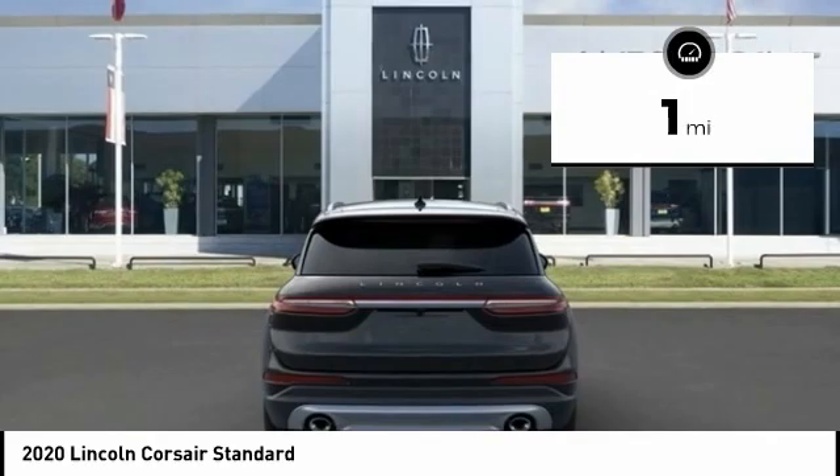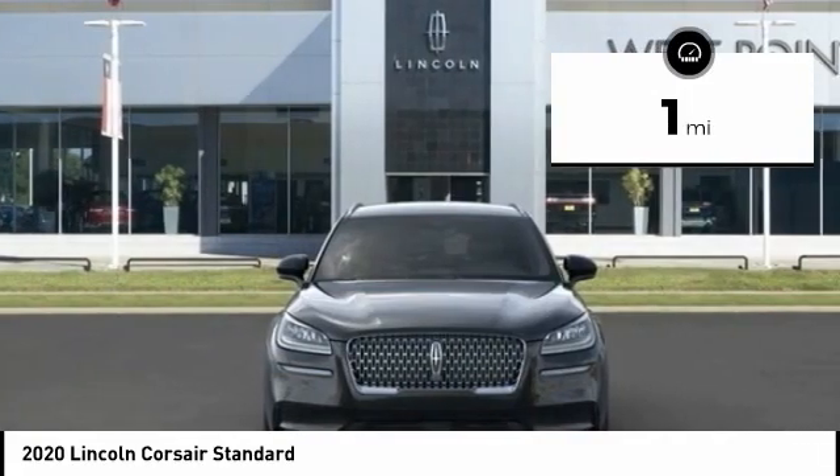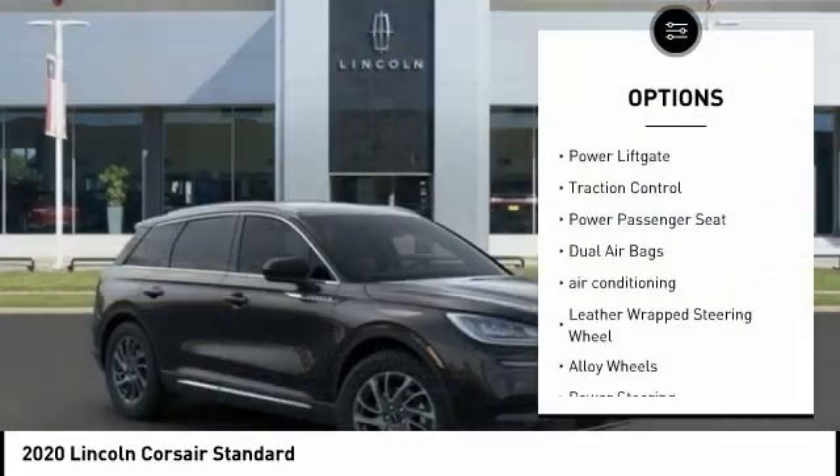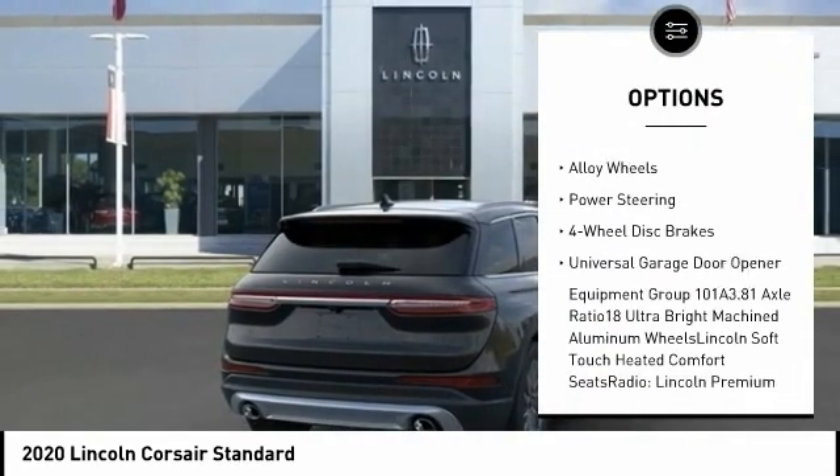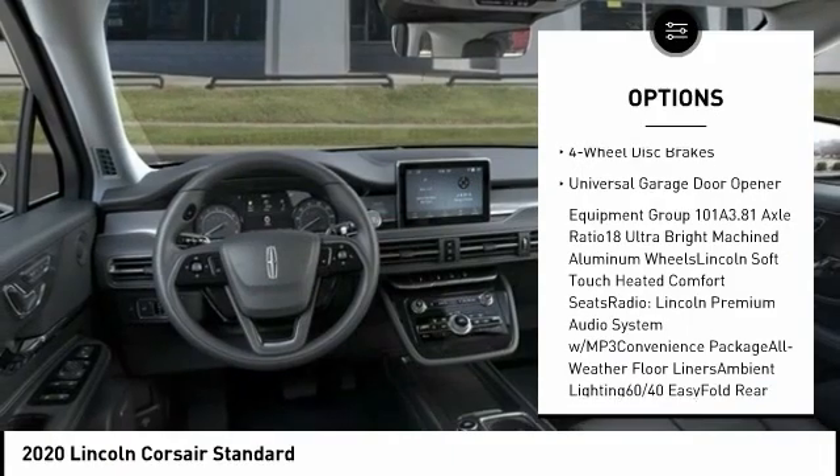This vehicle has less than 100 miles. Here are some of this vehicle's great options: power lift gate, traction control, power passenger seat, dual airbags, air conditioning, leather-wrapped steering wheel.